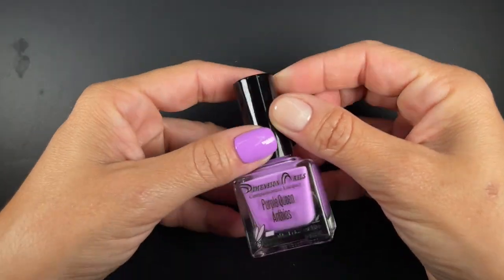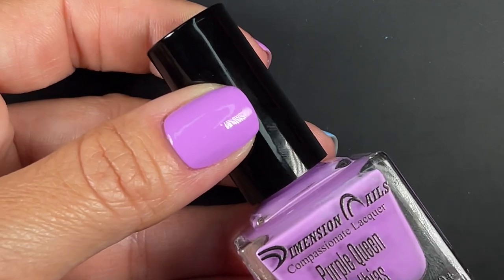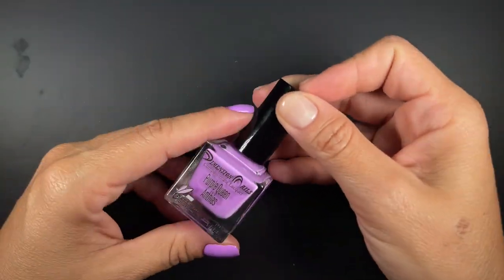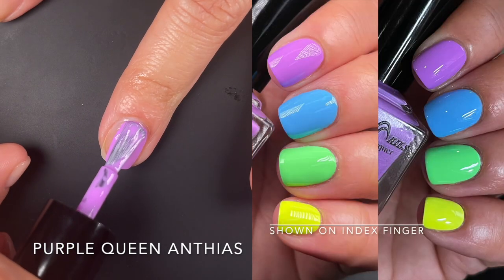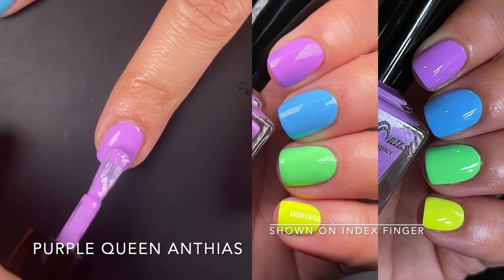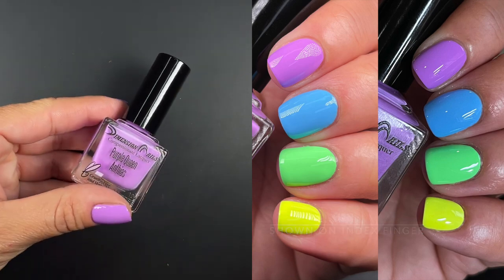Up next we have Purple Queen Anthias — I'm wearing it right here, and you can see the grainy gray thing is not visible on the nail at all, so don't worry about it. I just like to be transparent with anything I find and I don't want any surprises. This one was super opaque; I can wear it at one coat at my current nail length, though this is showing two. They describe it as a rich pastel creamy purple — it's super bright, kind of like a pastel leaning into being a neon.